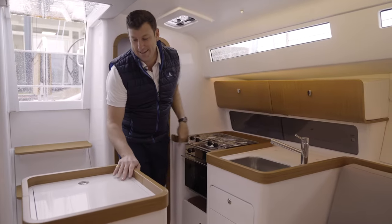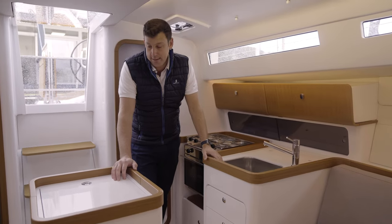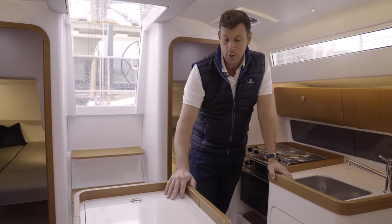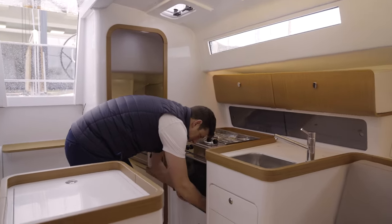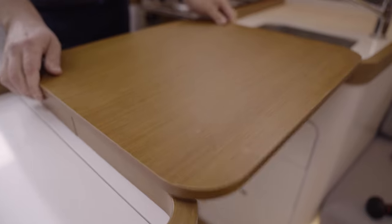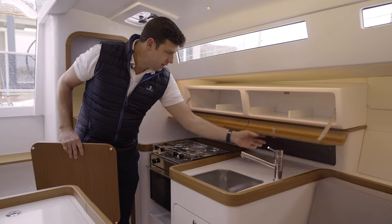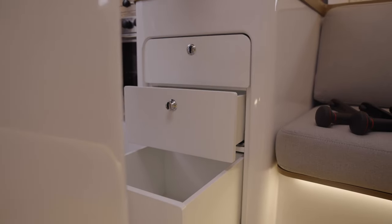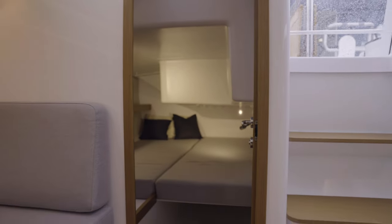I really like this island here — as standard it's an icebox, but you can also get the optional refrigerator. It's a great place to hold on to as you're transitioning from the companionway through the salon, and a great place to drop your phone when you walk in. A neat little trick: grab this cutting board, pop it into the space, and you suddenly have a lot more work area. There's lots of storage throughout, a really nice-sized sink, and for a 36-foot boat this is a remarkably well-executed galley.